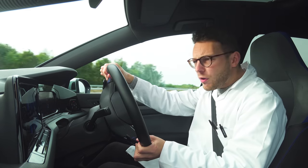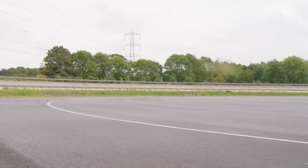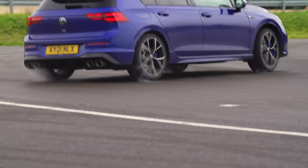One more attempt — no tyre mercy. Just how big a drift will this Golf R really do? There we go, that's the biggest one yet. And I think we'll call that a day.